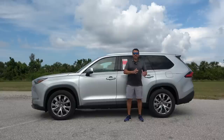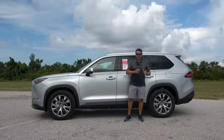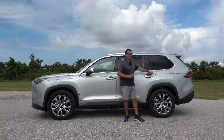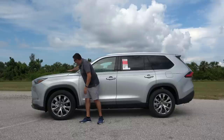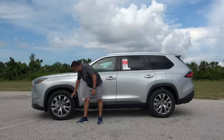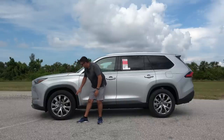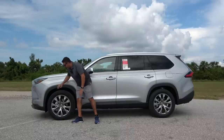The idea behind this vehicle was to fit it in between the Highlander and the Sequoia. Surprisingly, this one has lots more room in the cargo area and third-row seat than the brand-new Sequoia. It comes standard with 20-inch wheels on the Limited model, with 255/55 tires. I would probably upgrade these rims to something else, but that's very subjective.